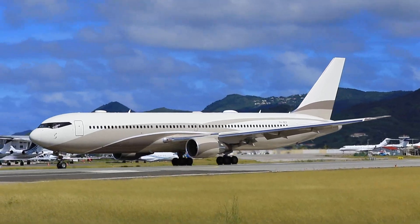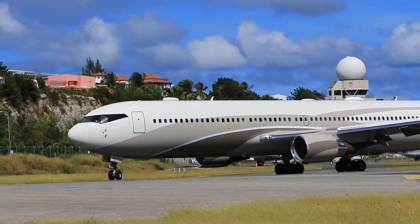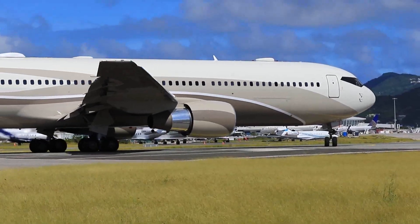What do you think? Does Chelsea have one of the best private jets operated by a football club? Let me know your thoughts down below. Also, if you have another sport club jet or aircraft you'd like me to cover in a future video, make sure to let me know down below.